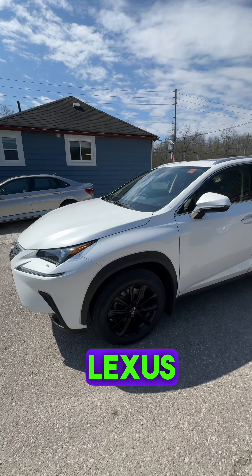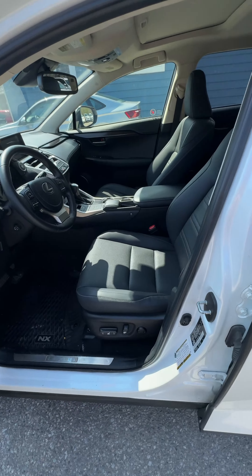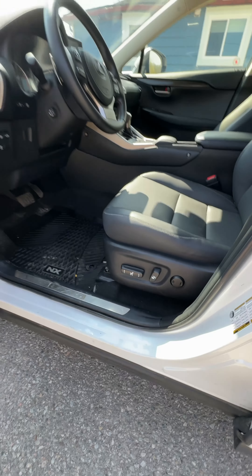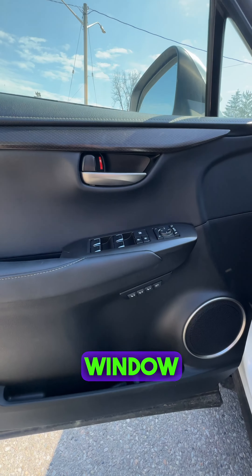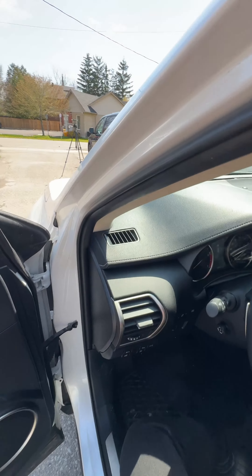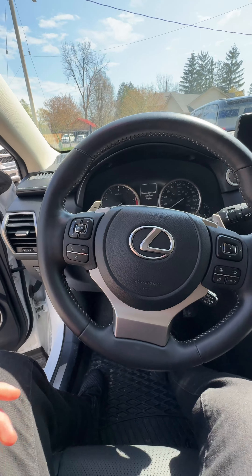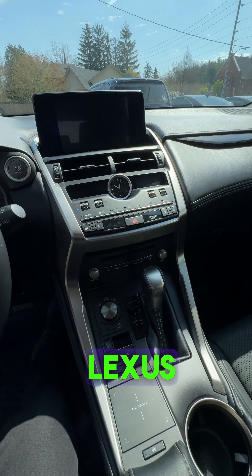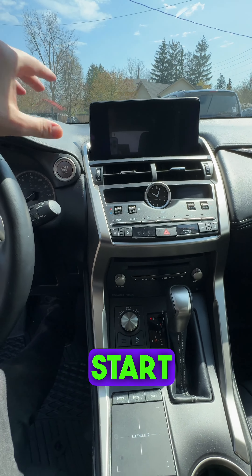Let's have a look at the inside. You have these beautiful perforated black leather seats, full power. Here are the window switches with the nice memory. Let's have a look inside — here is the steering wheel and the beautiful Lexus infotainment system with that nice touchpad and push to start.